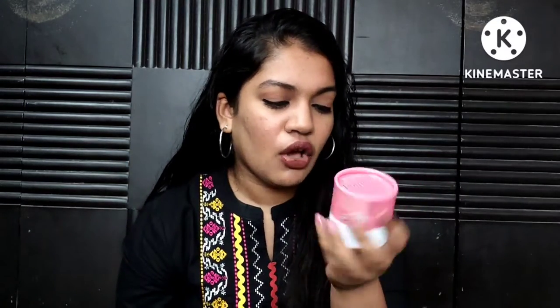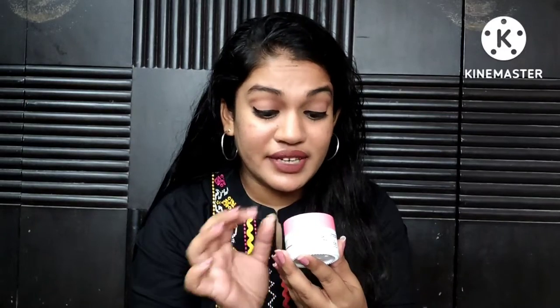Chemist at Play also came out with moisturizers in tubs recently. We have the oily skin night cream and the dry-to-normal skin night cream. I don't like that they call it a night cream — a moisturizer is a moisturizer. The oily skin one has 2% encapsulated anti-aging actives — I want to know what exactly that means when I go through the ingredients list.